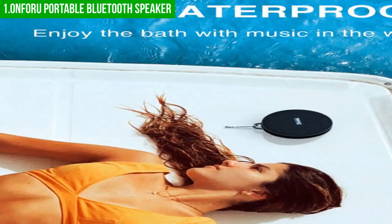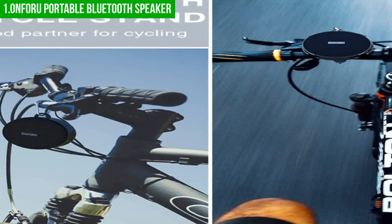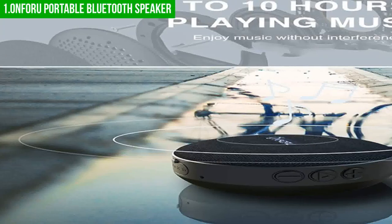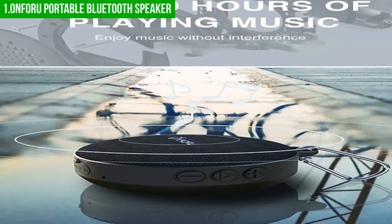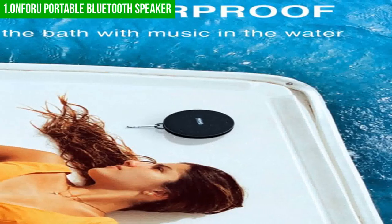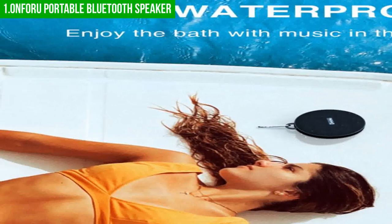However, one potential downside is that the speaker's small size means the sound quality may not be as good as larger, more expensive speakers. If you're an audiophile looking for the best sound quality, this speaker may not be the best choice. Overall, the On4u Compact Bicycle Speaker is a great option for cyclists who want to enjoy their favorite tunes, podcasts, or audiobooks while riding. With its compact size, ease of use, reliable battery life, and water resistance, it's a must-have accessory for any avid cyclist — just keep in mind that its small size may result in slightly lower sound quality.